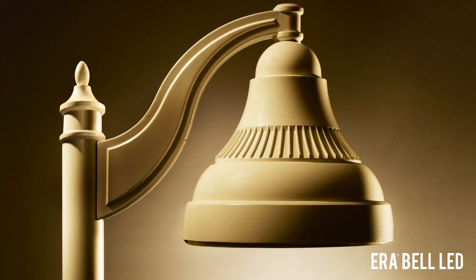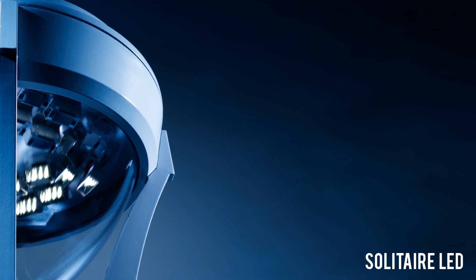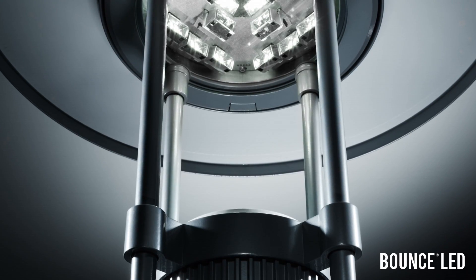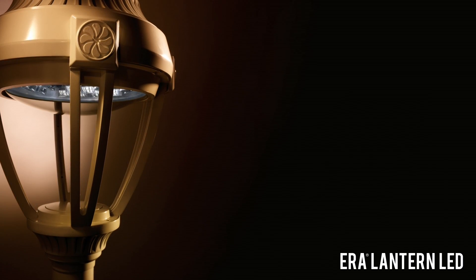Kim engineers have improved its functionality. Micro-Emitter 2.0 is the brightest, most powerful optical system, capable of customizable distributions that conform to IES requirements and is DLC approved.